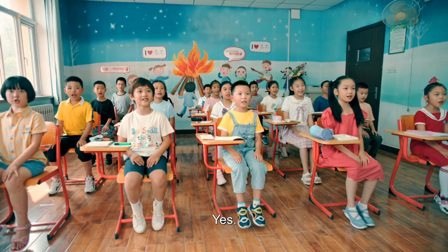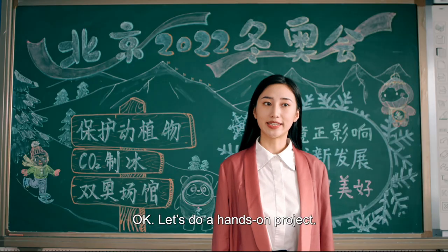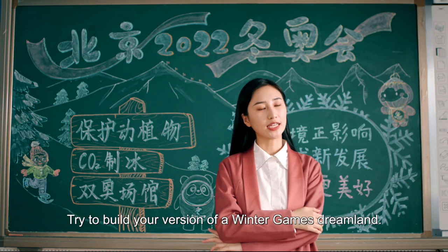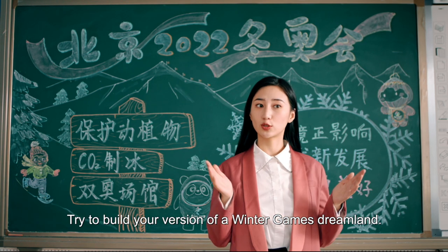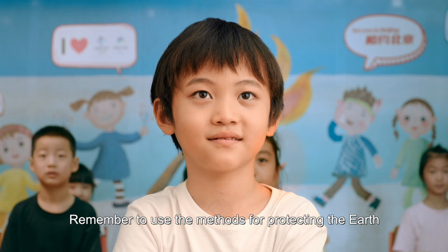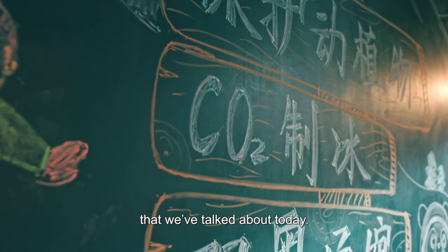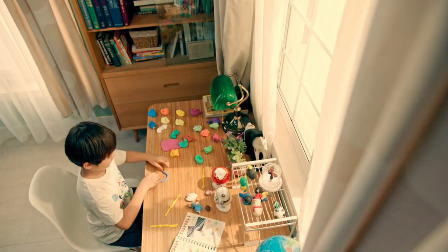Do you understand? Yes! Okay, let's do a hands-on project. Try to build your version of a Winter Games dreamland. Remember to use the methods for protecting the Earth that we've talked about today. Here we go.